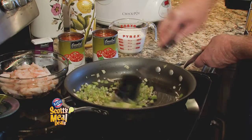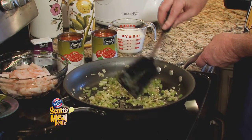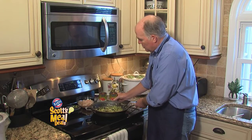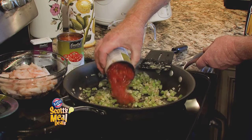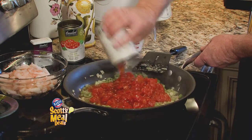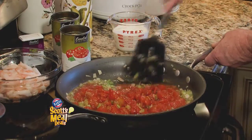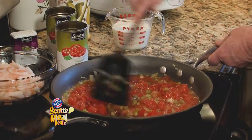I've taken celery and onions and some seasoning and I've sautéed that down so it's nice and tender. And now I'm going to add two cans, straight out of the can, of diced tomatoes. Stir that into that celery and onion mixture and let it come up to temperature.